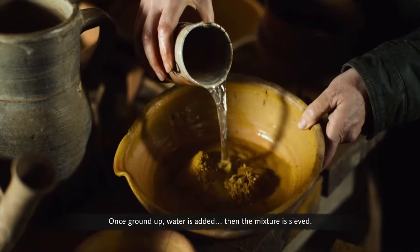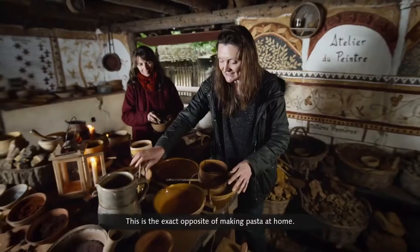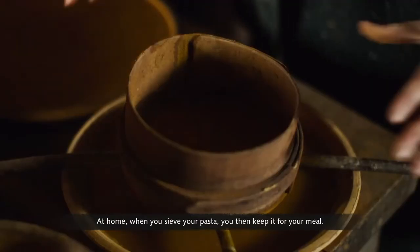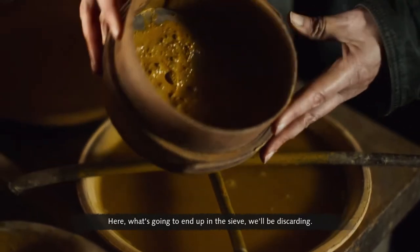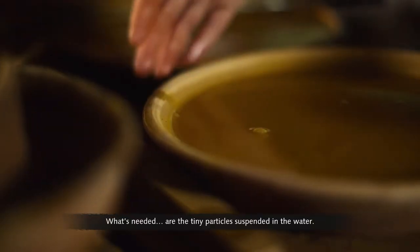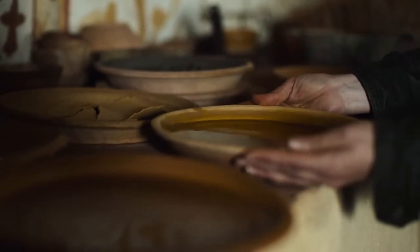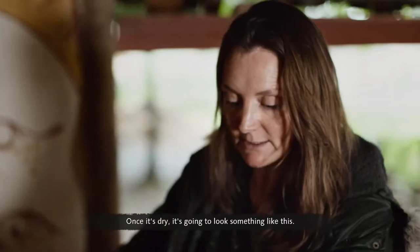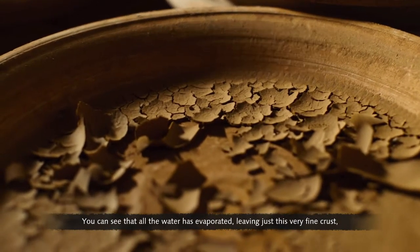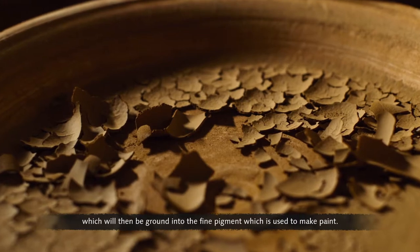Once ground up, water is added and then the mixture is sieved. What's going to end up in the sieve will be discarded — what's needed are the tiny particles suspended in the water. Once it's dry, all the water has evaporated, leaving just a very fine crust, which will then be ground into the fine pigment used to make paint.